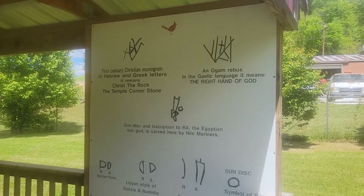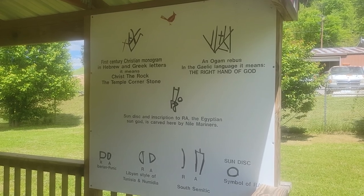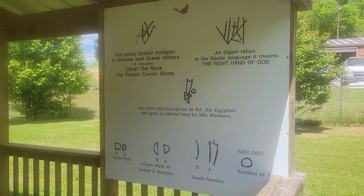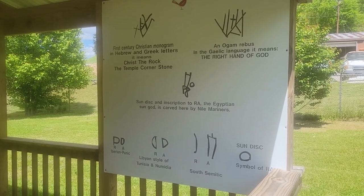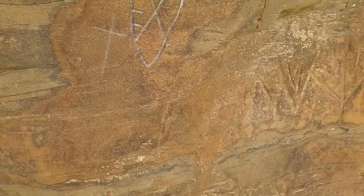Of all the hundreds of important translatable and published inscriptions in the United States, this is the first one to have been given official protection. Clay County and the city of Manchester, Kentucky have granted protection to this stone. In doing so, they have obtained a good name and public esteem worldwide.